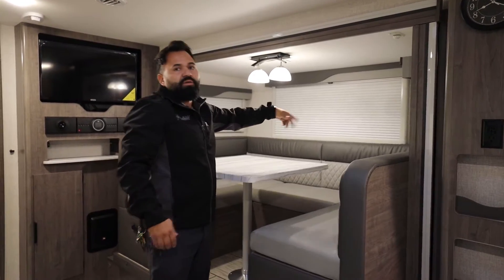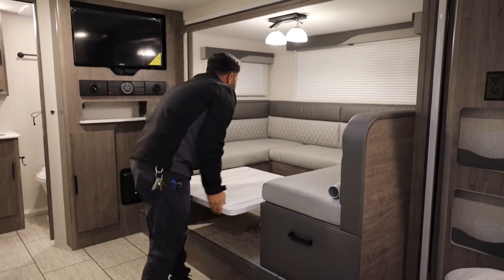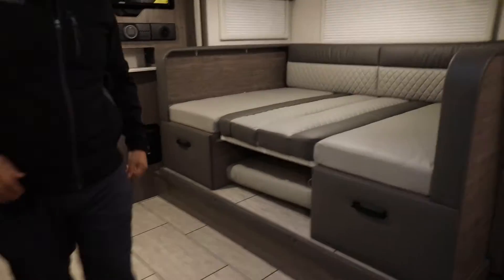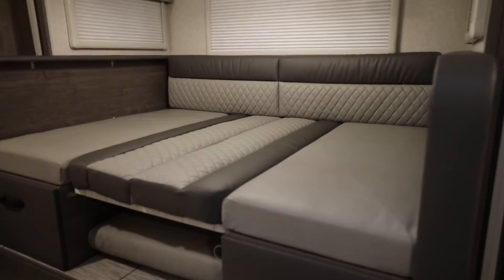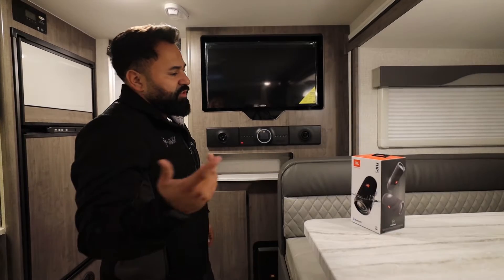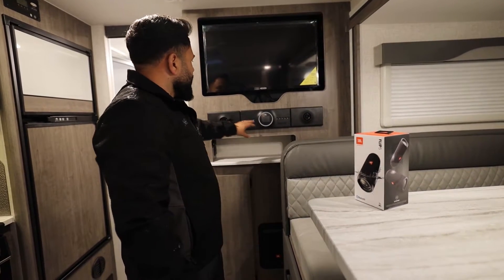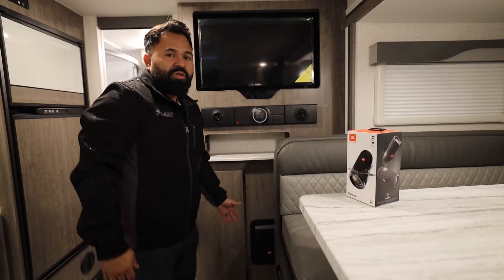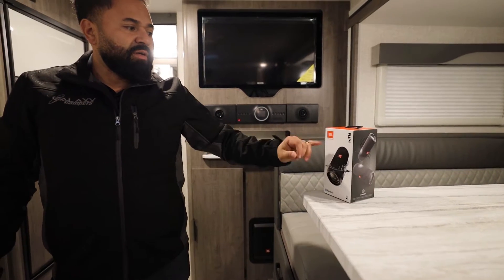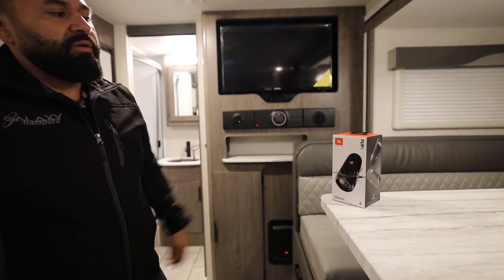A change for 2022 is that Lance has switched to the JBL stereo system. You'll have your stereo set up right here, and it also comes with a pretty nice subwoofer down below. It also comes with a portable JBL Flip 5 portable speaker for the exterior — there's a mount underneath the awning where you can mount it and hook up the portable speaker outside.